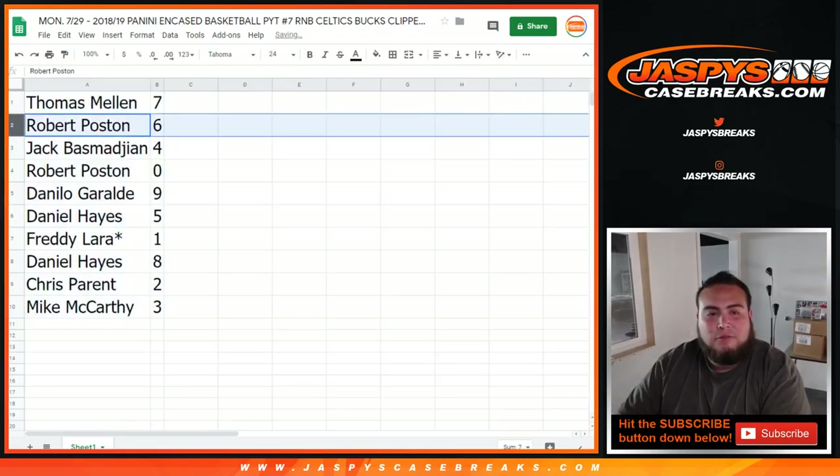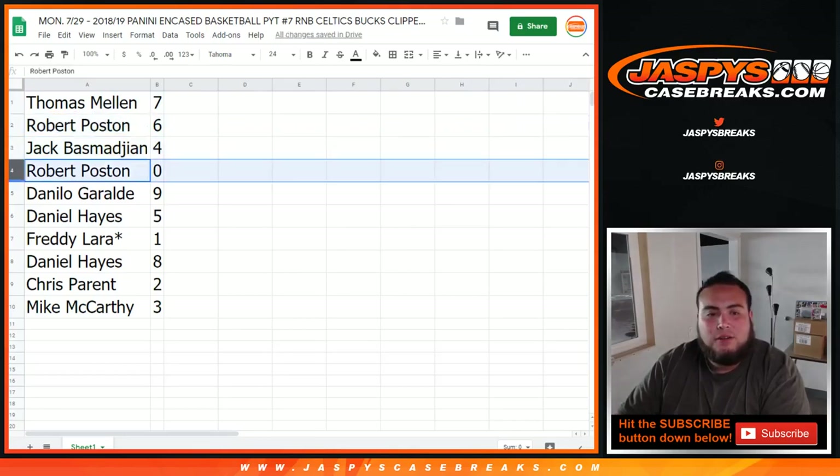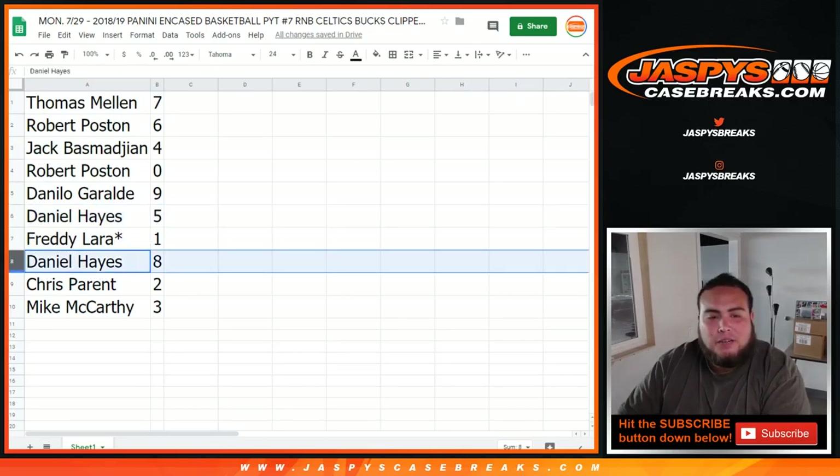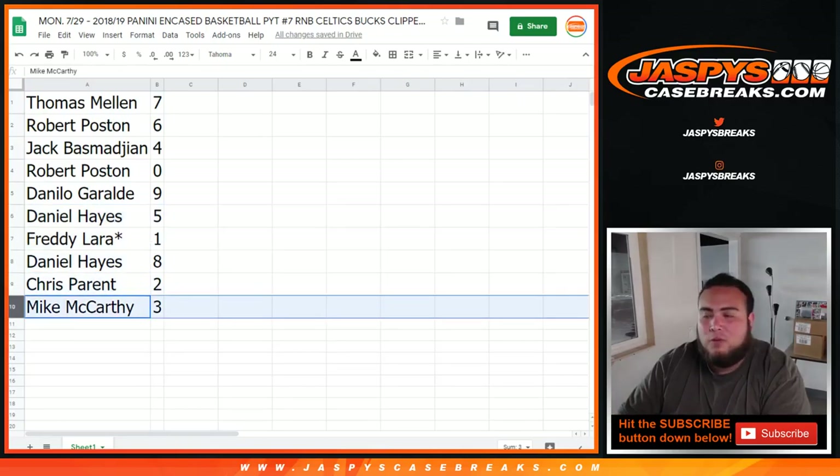So Thomas, you got 7. Robert with 6. Jack with 4. Robert P with 0 — so all redemptions will go to you. Danilo with 9. Daniel with 5. Freddy, last spot — Mojo, spot 1. Daniel with 8. Chris with 2. And Mike with 3.